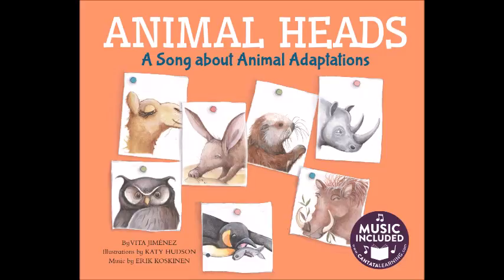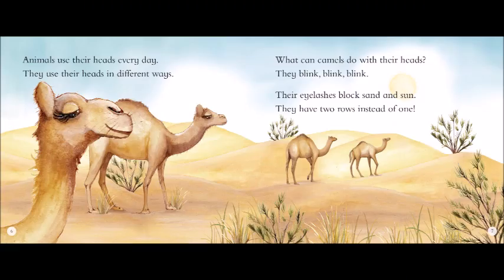Animals have different ways of using the features on their heads. Some have tusks they use to dig, while others can sniff out prey with their noses. Some animals can even turn their heads almost all the way around. To find out more about animals and their amazing features, turn the page and sing along.